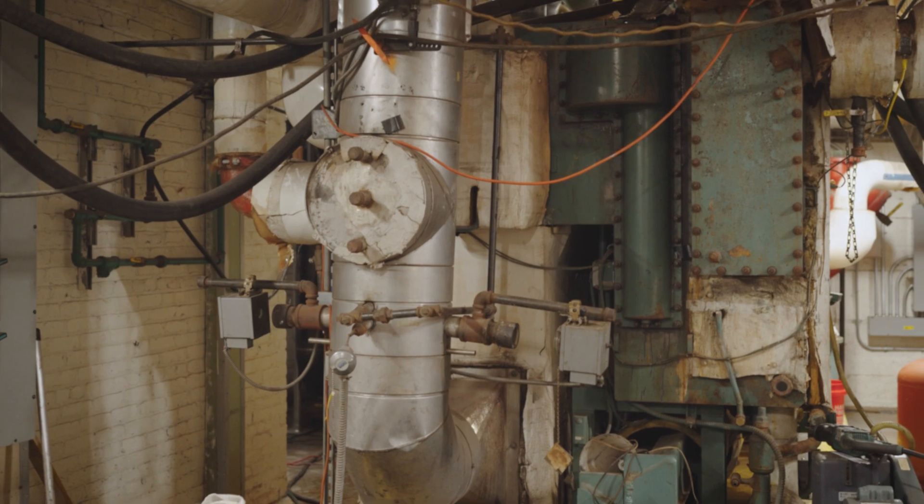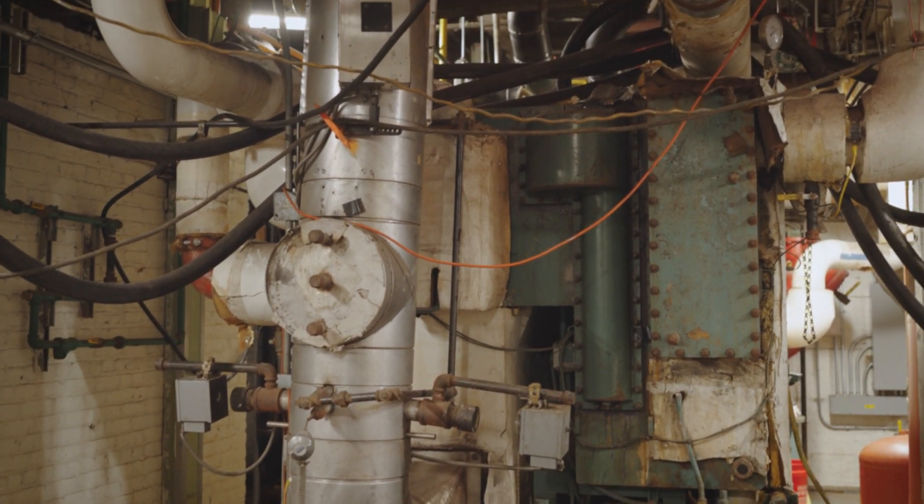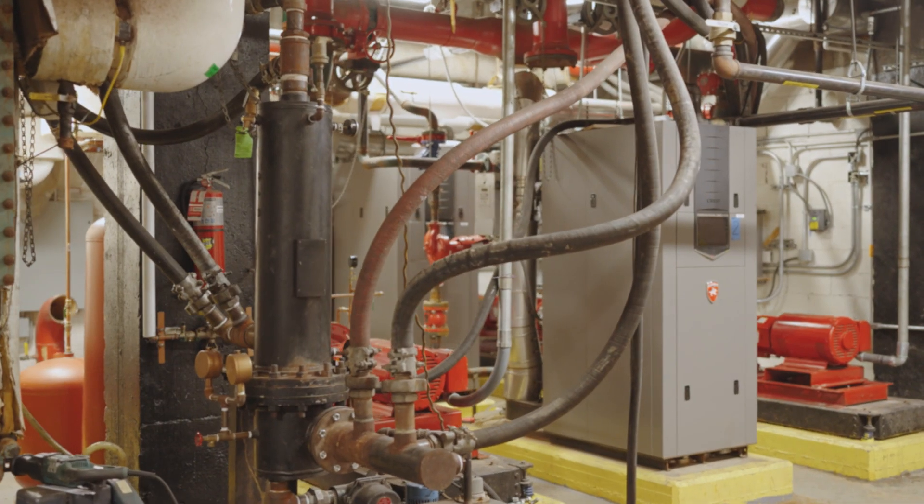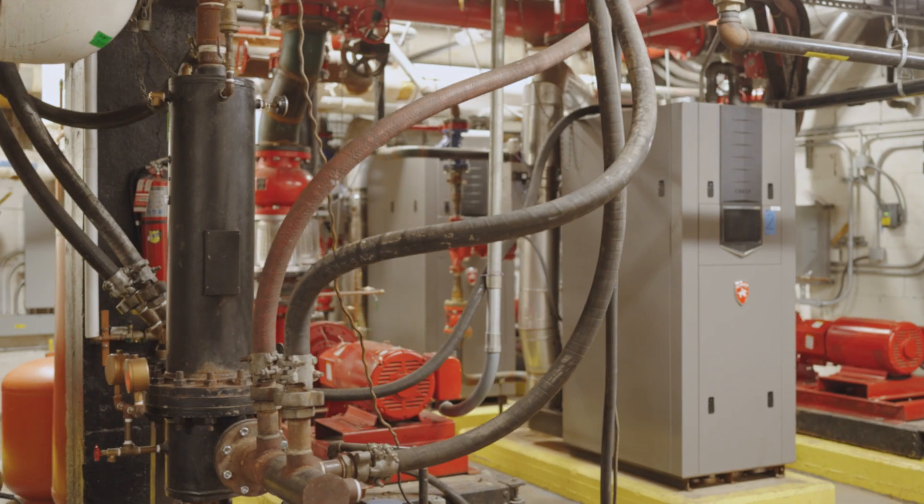Some of the challenges were the age of the equipment that the building had — they were pretty much over 40 years old. What are you spending every year just keeping this equipment alive? What are you spending on the energy cost versus, let's say, we bite the bullet, take the opportunity we have today to get these incentives and invest in the infrastructure before things are broken.